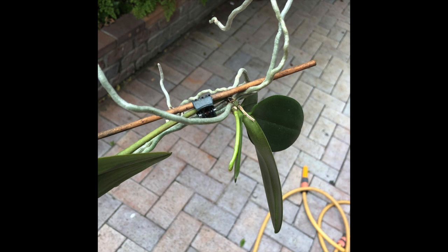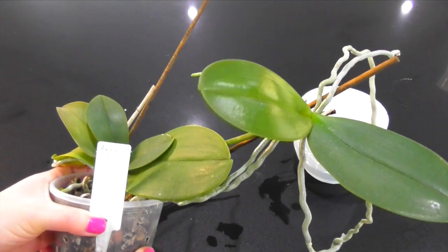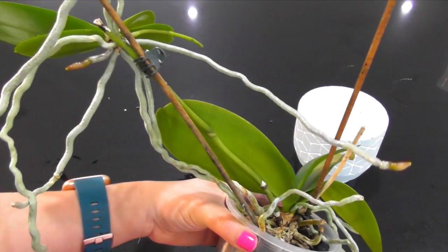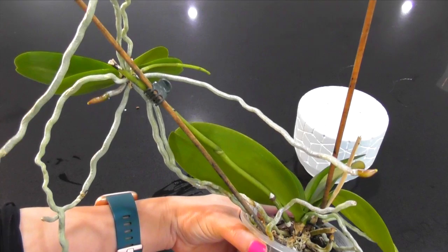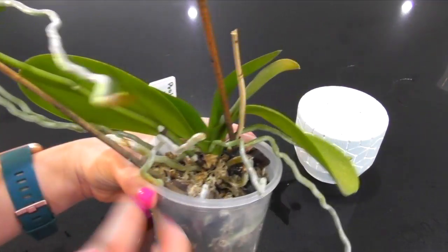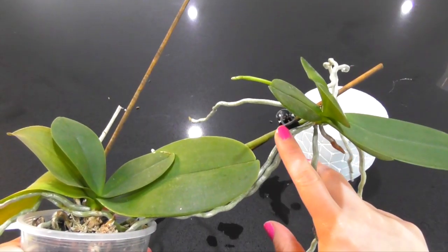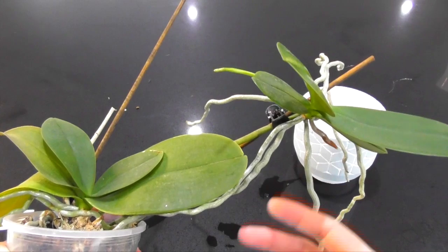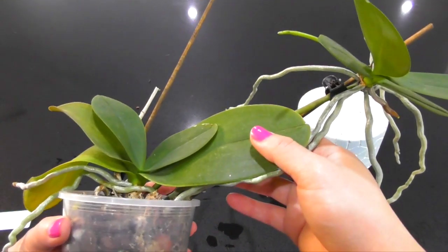She handed it back to me and said, look, it looks really weird and things are kind of growing from places I don't think they should be growing. So guys, if you are not familiar with whatever is going on here, this growth up here is known as a keiki. It is actually a little baby plant, and you can see this one is actually in spike.